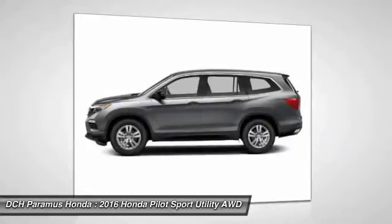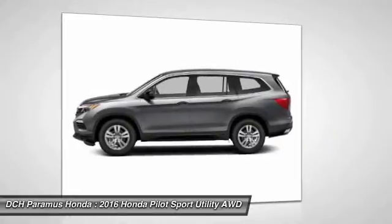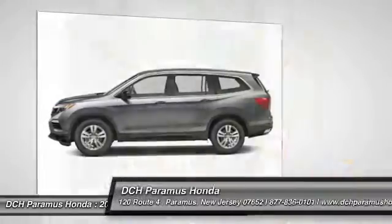Keyless entry. Bluetooth. Adjustable steering wheel. Power steering. Come take a test drive today.